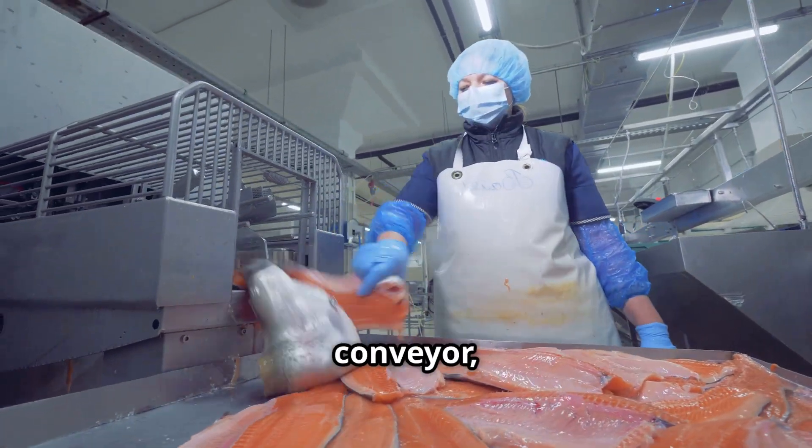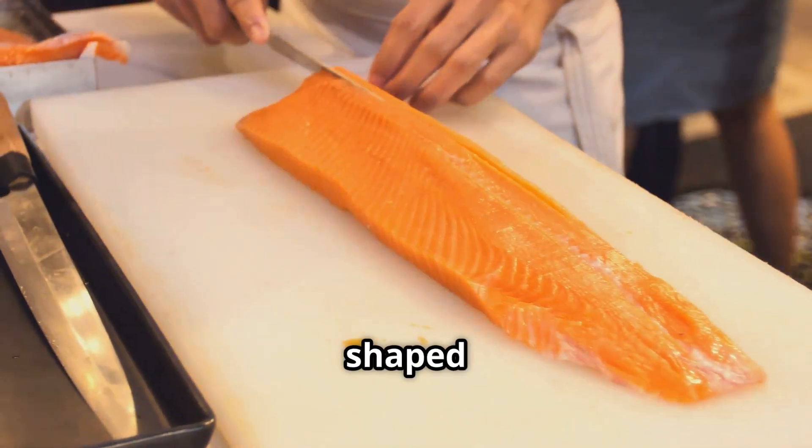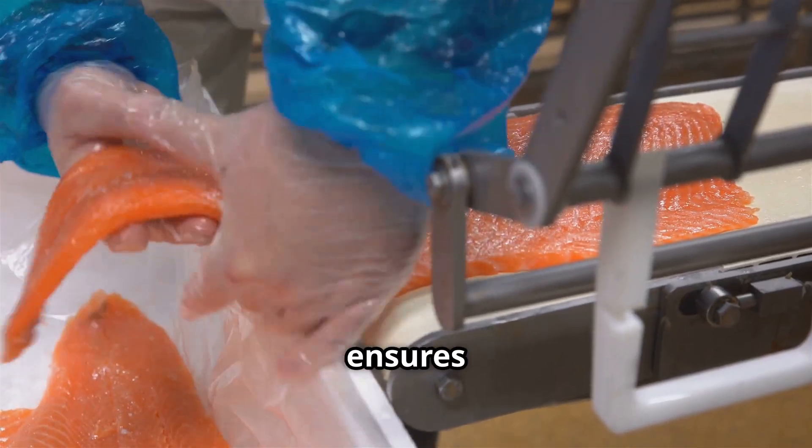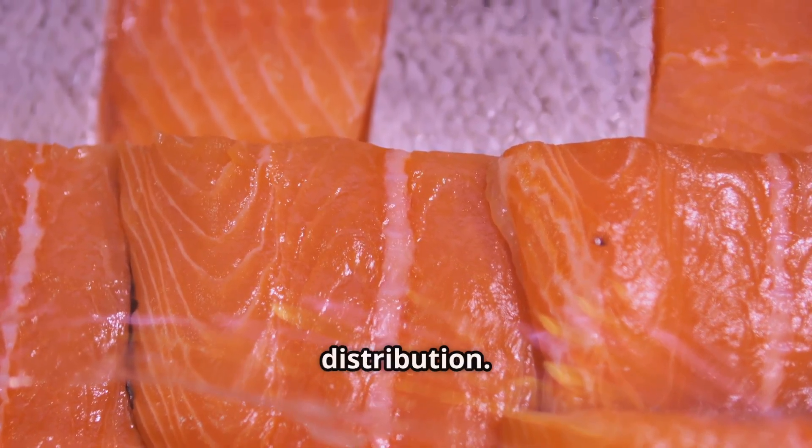The salmon then move to the trimming conveyor, where excess edges are precisely cut to create beautifully shaped fillets. This final refinement stage ensures uniformity, making the product visually appealing and ready for market distribution.